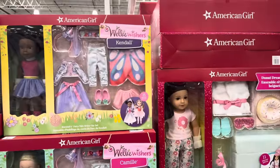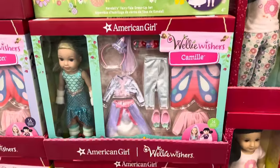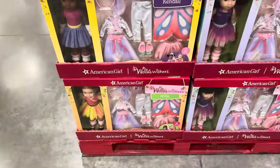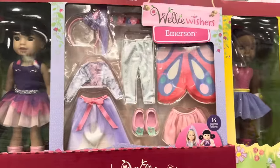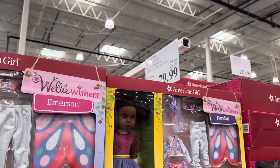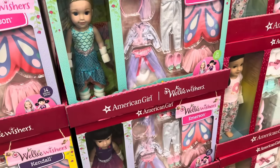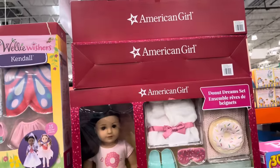Do your kids love American Girl? How about the Welly Wishers — you've got Kendall, Camille, Emerson, and Willa. These girls are looking so cute with their little butterflies, dancing in fairytale dress-up cuteness. On sale until the 3rd of December for $79.99 for the whole pack — you get the doll and accessories, an 18-inch American Girl doll, Donut Dreams bed, and PJ set.